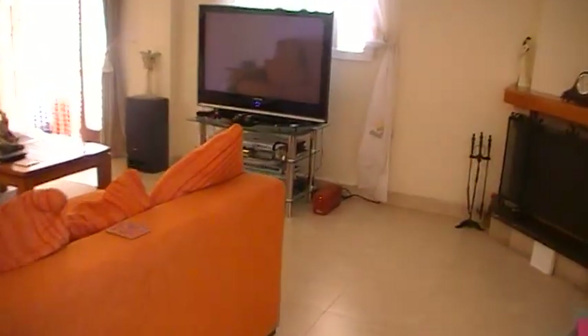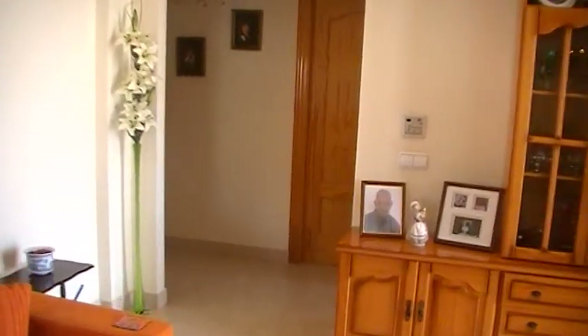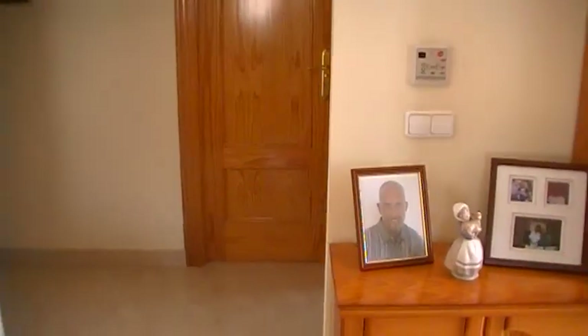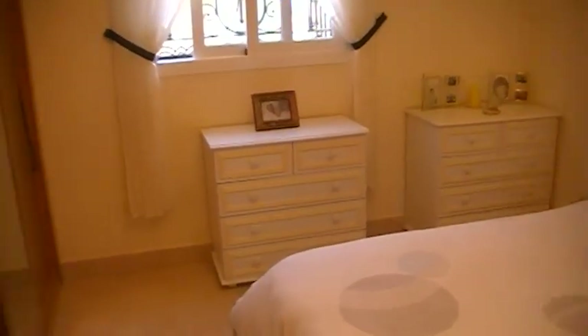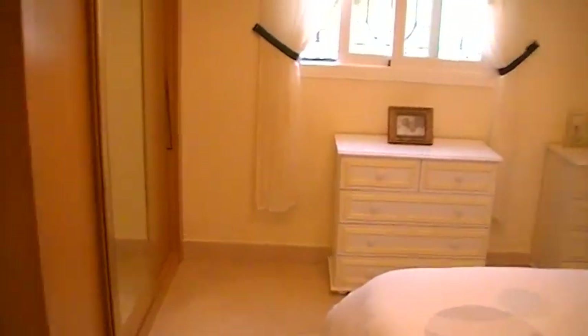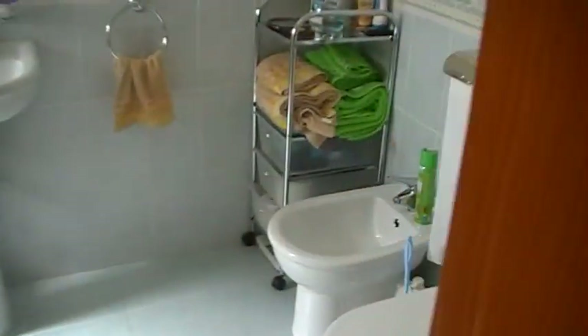Coming back through the lounge, there's another archway at the opposite end which leads through to the bedrooms. You've got an internal hallway here. Firstly at this end is the master bedroom — fitted wardrobes, fly screens on the windows, climate control in every room. This is more than a good size double, and this one has an ensuite shower room with walk-in shower.